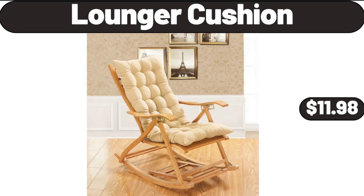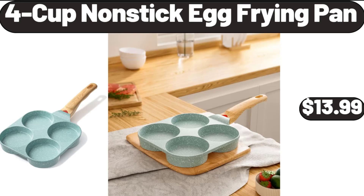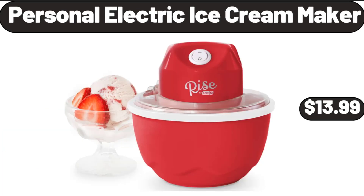Lounger Cushion, $11.98. Steamer for Clothes, Portable Handheld Design, $21.99. 4-Cup Non-stick Egg Frying Pan, $13.99. Personal Electric Ice Cream Maker, $13.99.